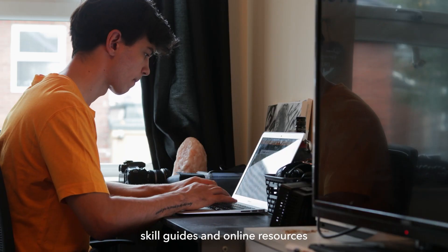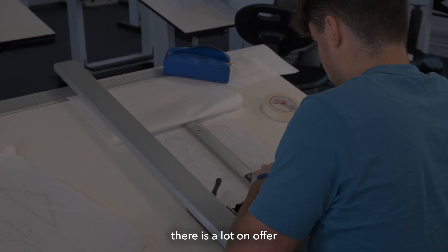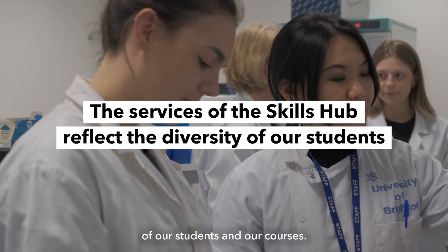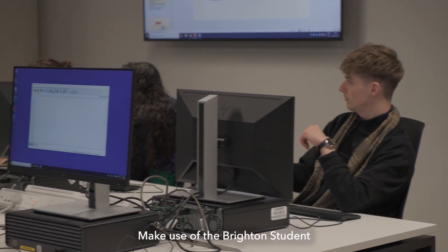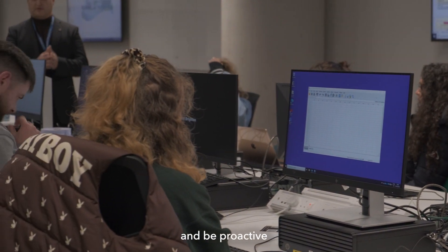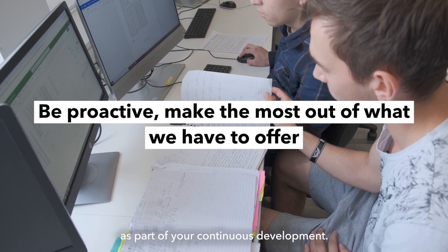Whether you're looking for study skill guides and online resources or personalised support, there is a lot on offer that reflects the diversity of our students and our courses. Make use of the Brighton Student Skills Hub during your time with us and be proactive with exploring the support on offer as part of your continuous development.